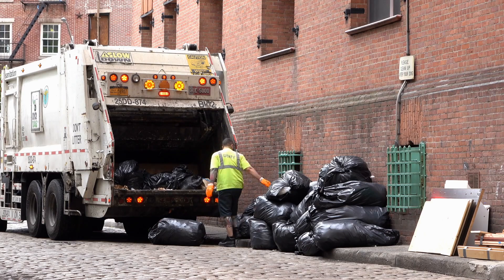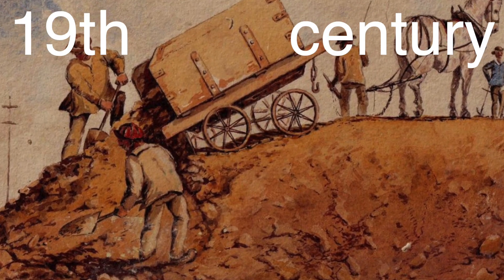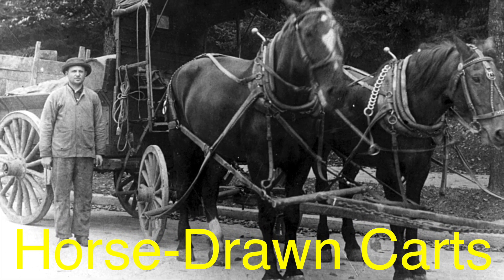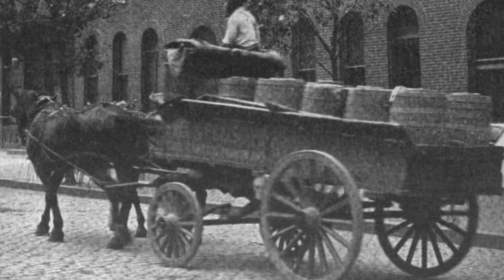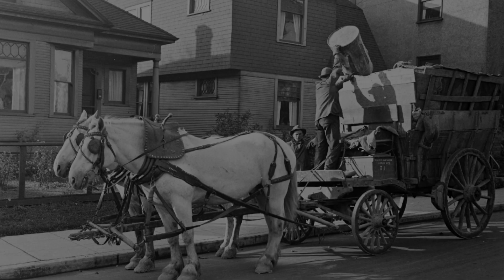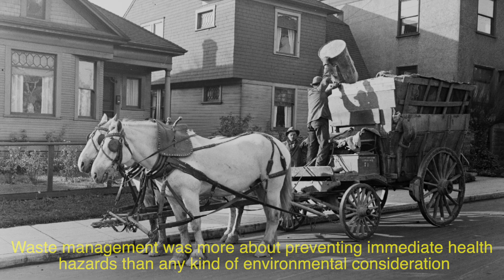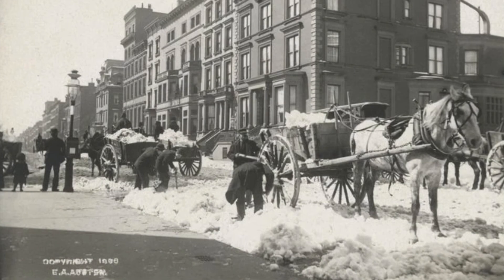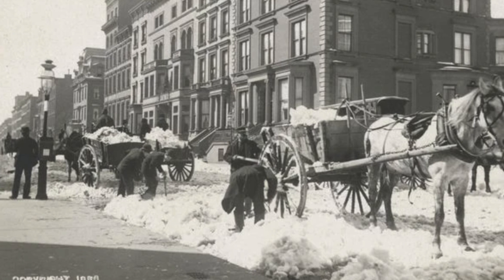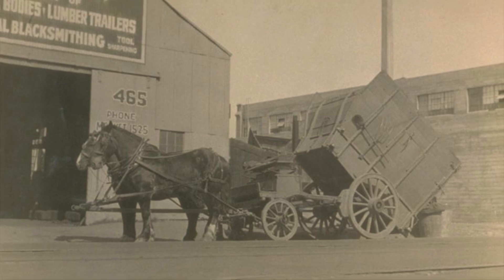Before motorized vehicles entered the scene, garbage collection was a decidedly low-tech affair. In the 19th century, waste was hauled away in horse-drawn carts. These rudimentary setups were often nothing more than wooden wagons filled with trash, open to the elements, and lacking any kind of sanitation system. At the time, waste management was more about preventing immediate health hazards than any environmental consideration. Cities were growing rapidly, the volume of waste skyrocketed, and municipalities began formalizing waste collection programs, rudimentary as they were. These horse-drawn wagons laid the groundwork for what would become a sophisticated system of waste management.